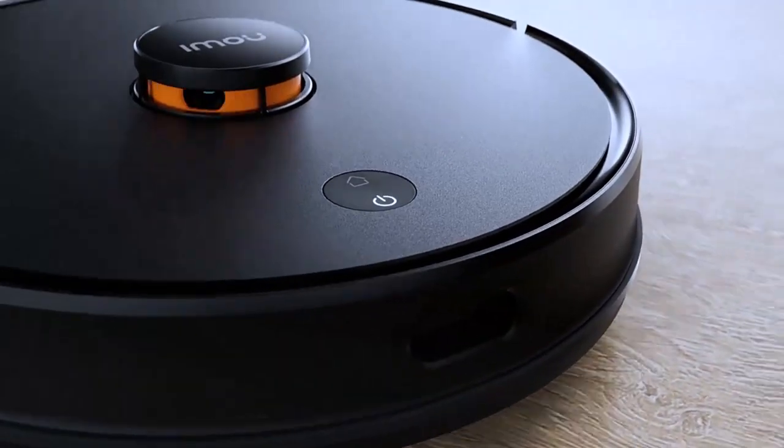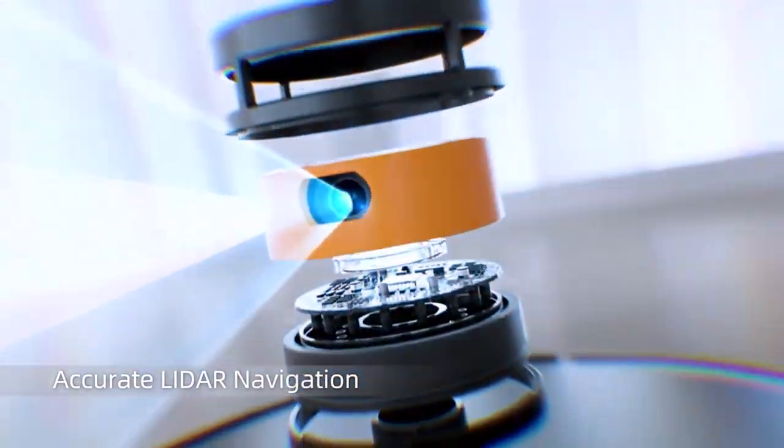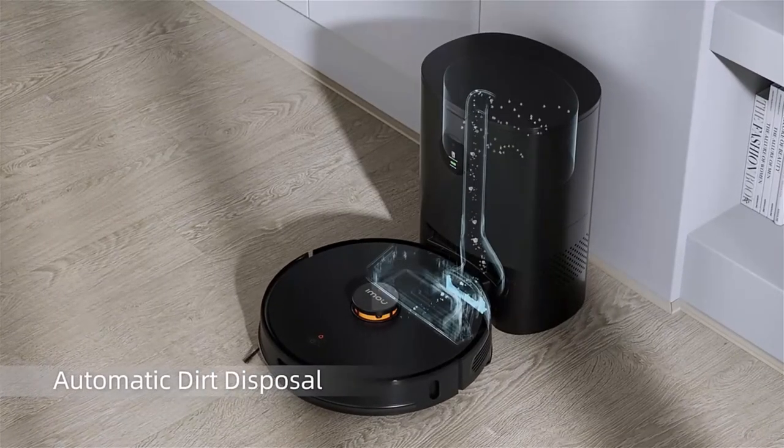Hi guys, being self-sufficient is cool. If anything else, it is difficult too. To have a home and to work and cook and clean at the same time is quite the task. Enter robot vacuum cleaners — at least one less thing you have to do.